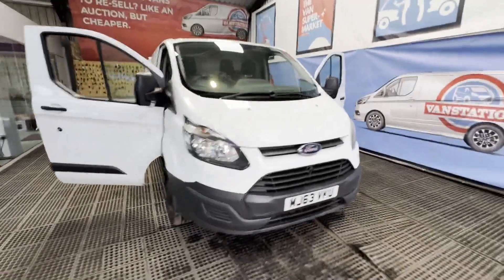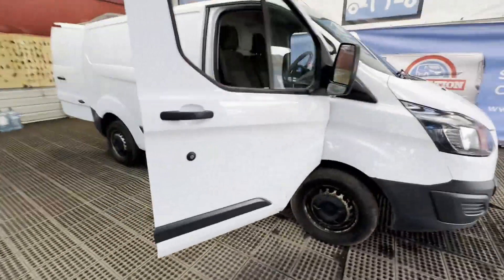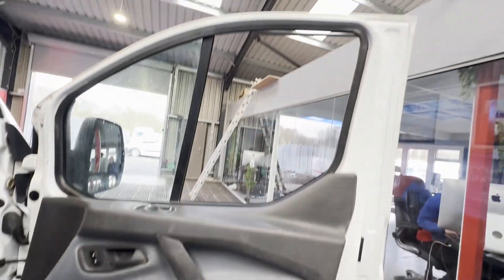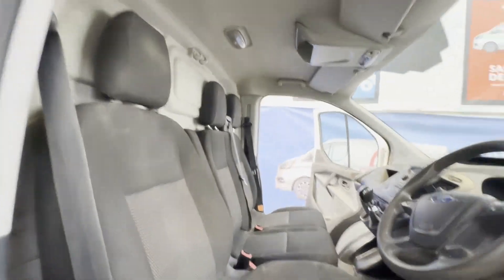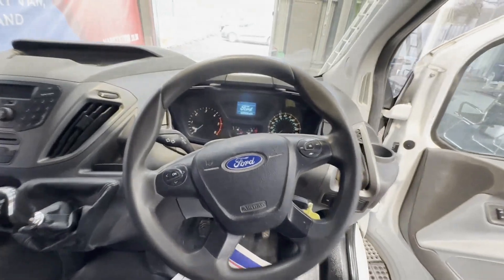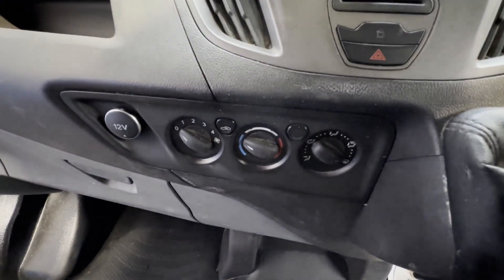Model 63 plate Ford Transit Custom 270, L1 diesel, front wheel drive, 2.2 TDCi 100ps, low roof van, ready for work. Body: white panel van. Mileage: 159,325. MOT to the 30th of March 2024.